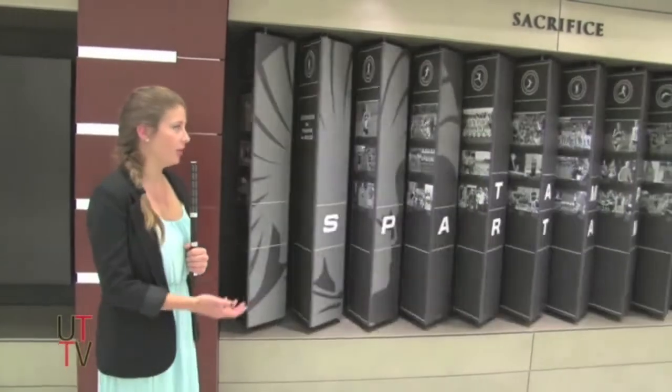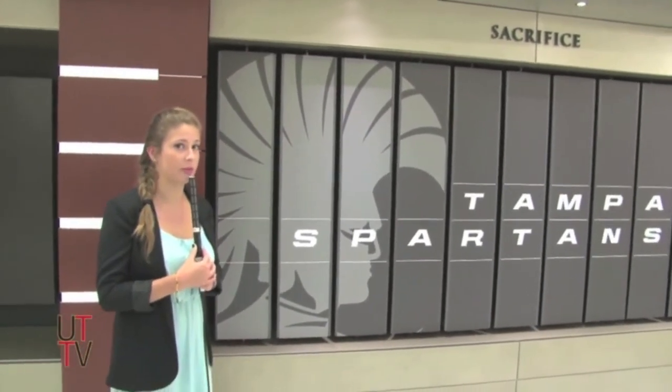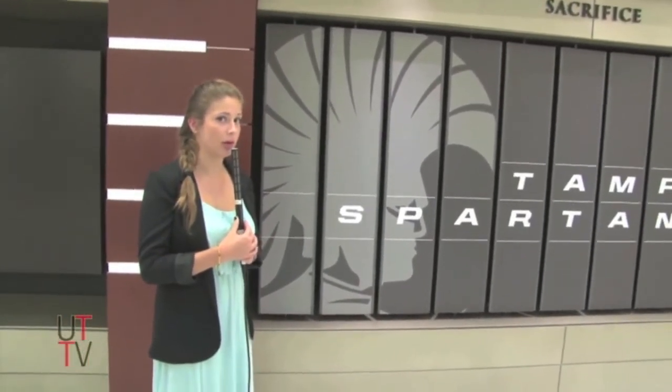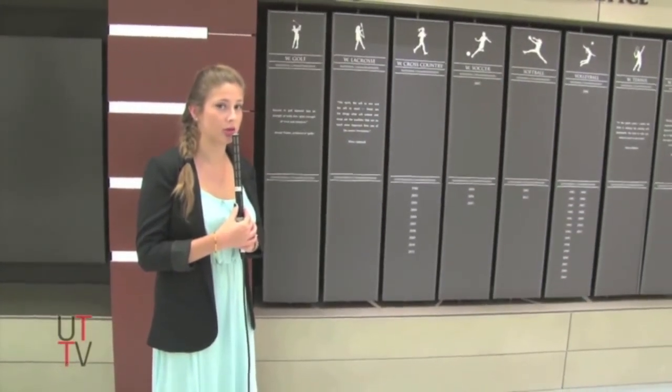We're standing in front of this contraption that talks about the sports teams. I think it needs some WD-40 — it's really squeaky.